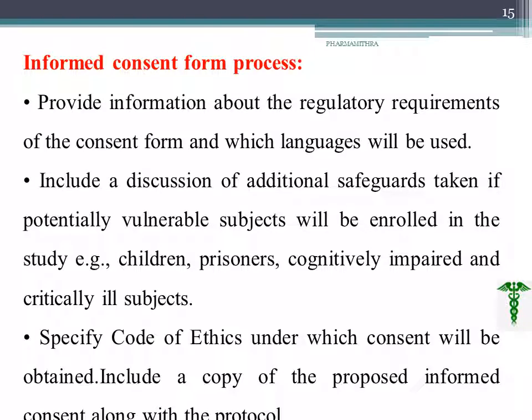After choosing participants, we create an informed consent to be signed by the participant or volunteer. The informed consent should address regulatory requirements and must be provided in the local language of the participant. Additional safeguards should be taken if the volunteer is a child, prisoner, cognitively impaired, or critically ill subject. We should also specify the code of ethics to be followed by each person, and a copy of the proposed informed consent should be kept on file.